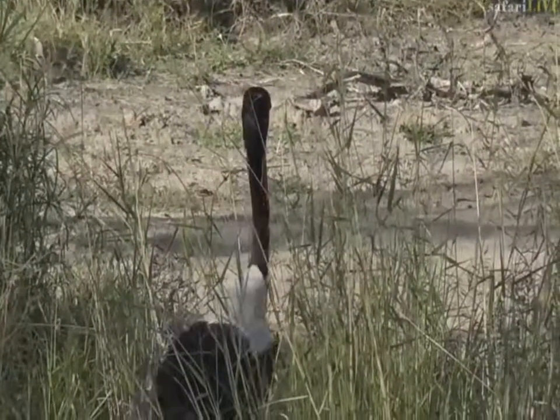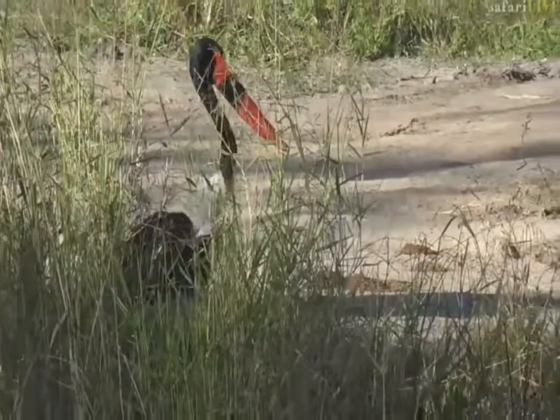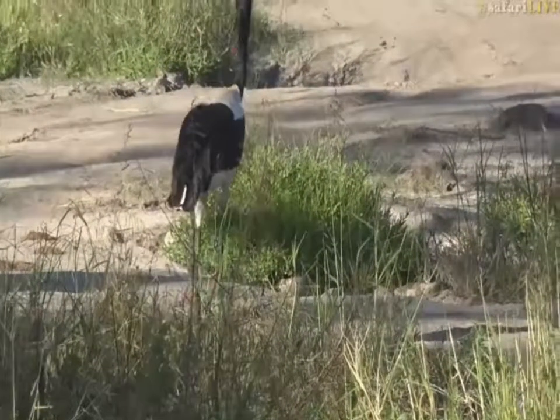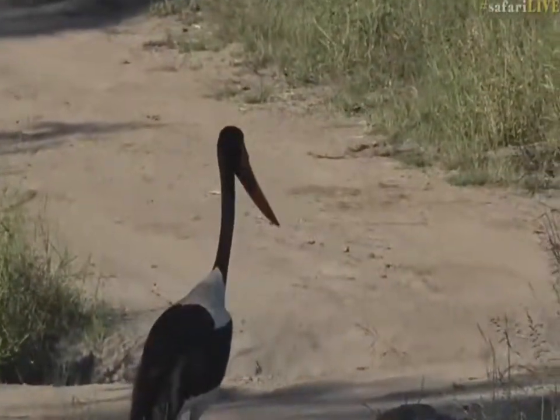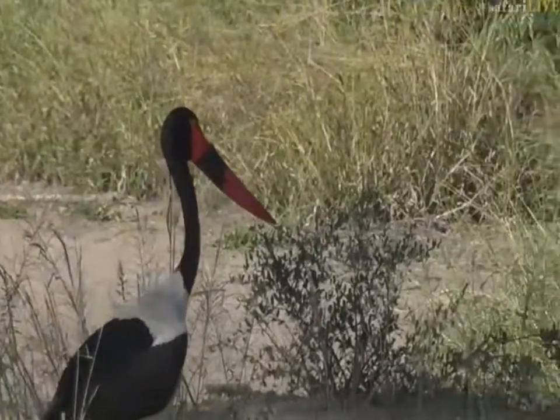This particular one is a female, and the reason we know it is a female Saddlebilled Stork is because it has the yellow eye. The male has a dark eye — he does not have a yellow eye at all. She's busy moving around at Baboon Pan looking for food, and she'll go after a multitude of aquatic prey species.